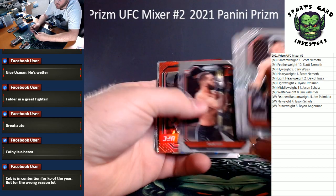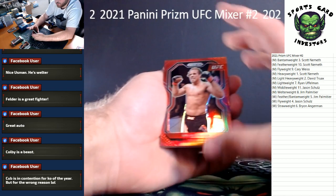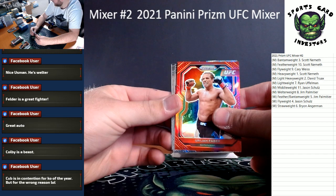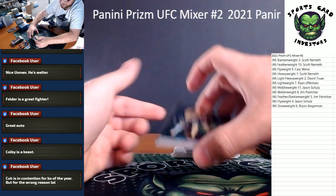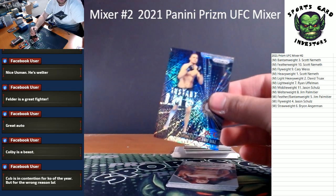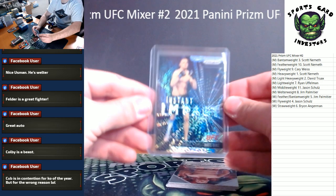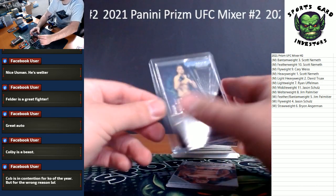Rob Font, we got a Dan Ige. Our red is a Uriah Faber — number to 275 for the men's bantamweight. And — oh boy, good one, really good one here — number to 25: Nate Diaz, 25 of 25 for the men's welterweight! That is a big hit. Men's welterweight — Jim Palmatier, bro — big hit, congrats on that man, that's insane!